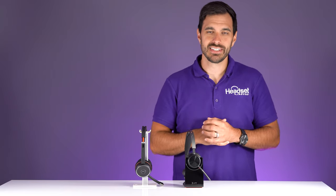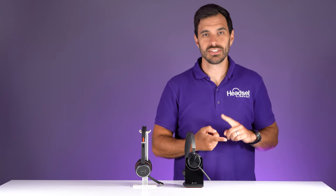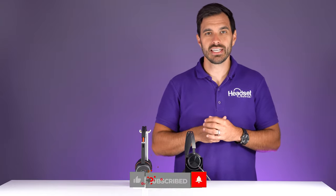Hey everyone, I'm David here with Headset Advisor, and this is the channel where we review all of the latest business technology, such as your headsets, speaker phones, and webcams. Consider hitting that subscribe button.